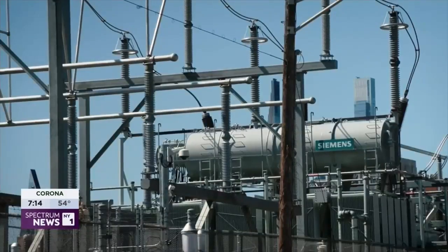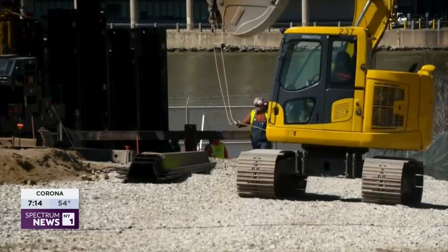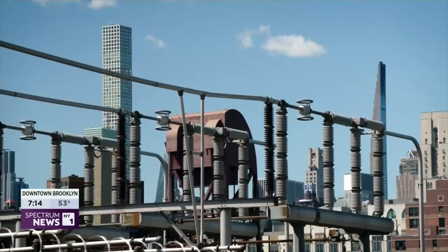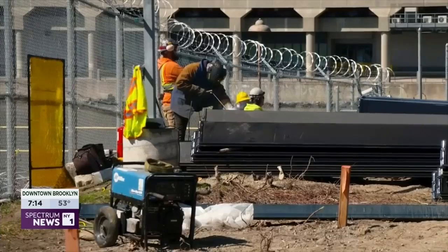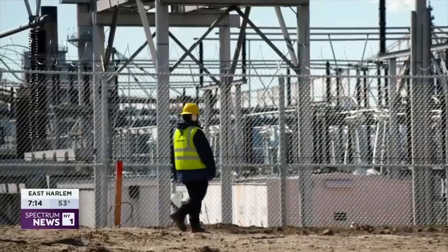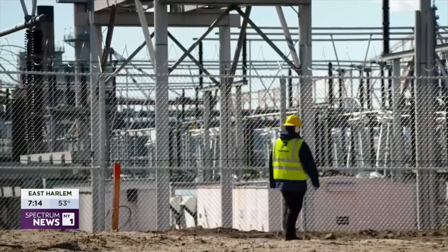With the ability to carry 300 megawatts of power, this facility took two years to build and cost $275 million. Colley admits customers are the ones paying for clean infrastructure projects like this one.